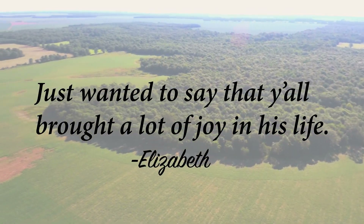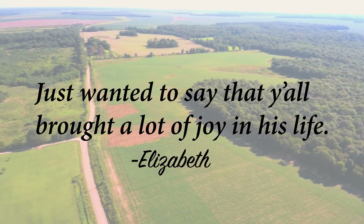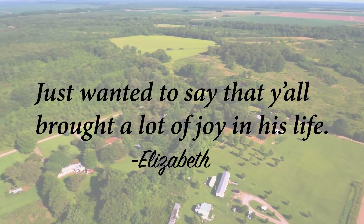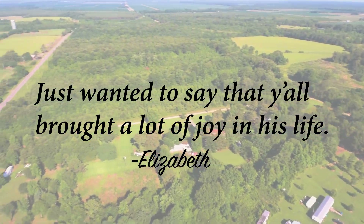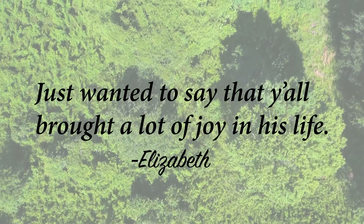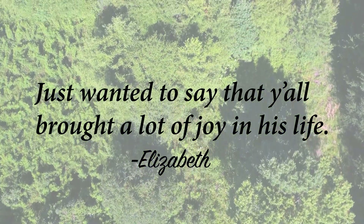Elizabeth, our sincere condolences to you and your family. We really appreciate you taking the time to send us that message. Had you not taken the time to send us this thoughtful message, we would have never known this about your father. And it's stories like this that help fuel the emotional engines of the Landio rocket ship.